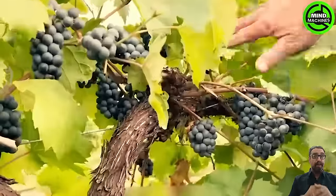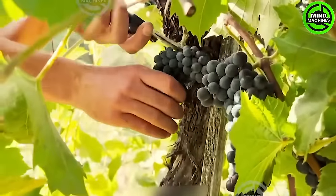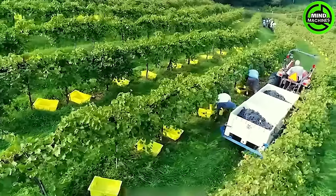In the vineyards of central California, the deep green grape leaves serve as an ideal backdrop for the rich purple grapes that blanket the entire vineyard.